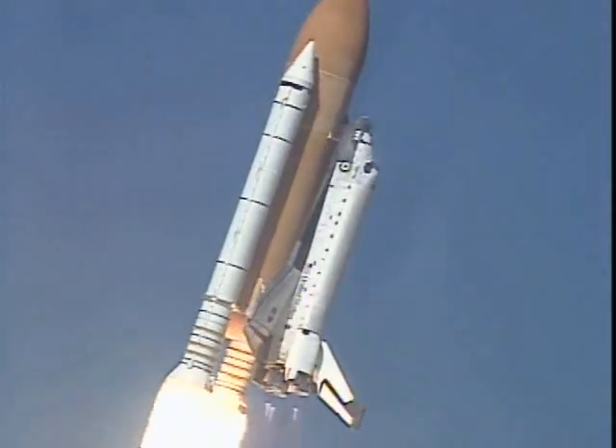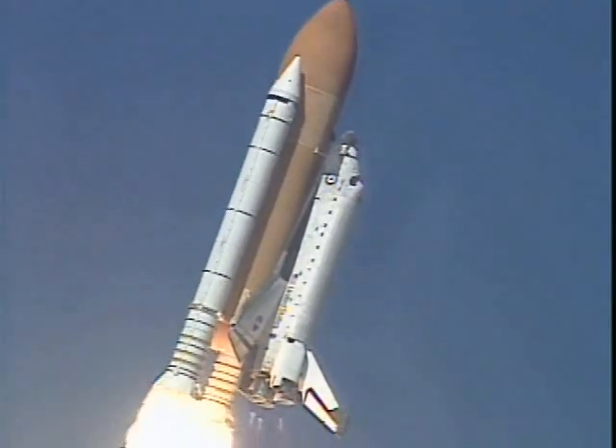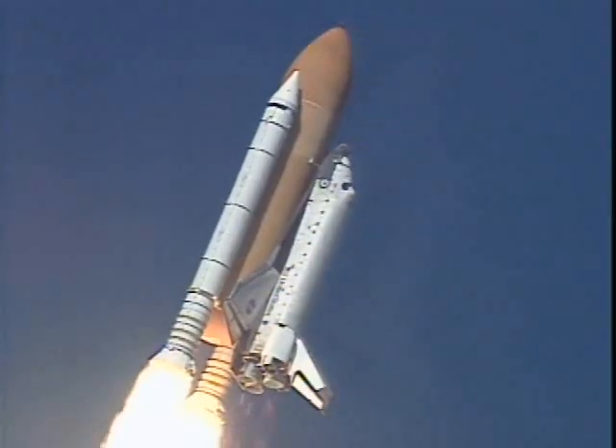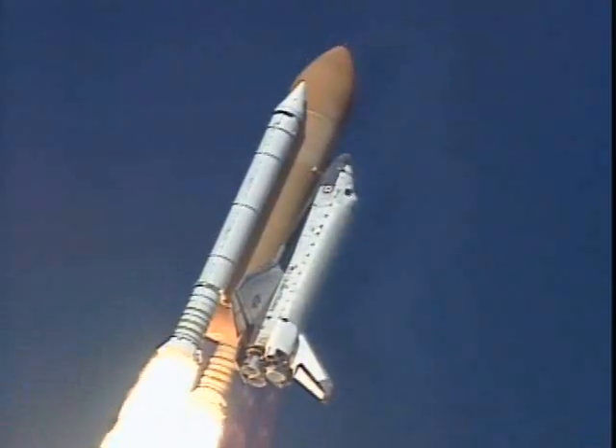Roger, roll Columbia. Columbia now rolling on to the proper azimuth for a 39 degree inclination to orbit. Shuttle in a heads down wings level position for the eight and a half minute ride to orbit.